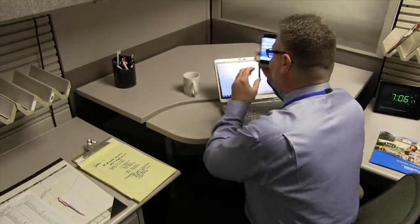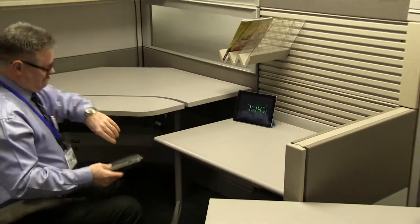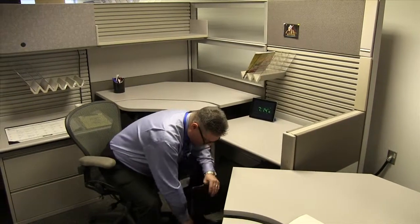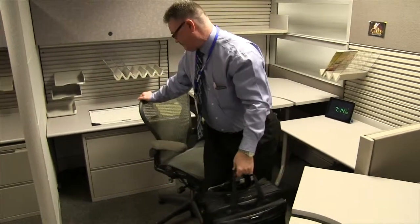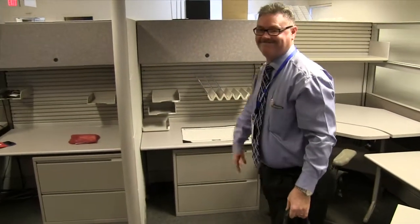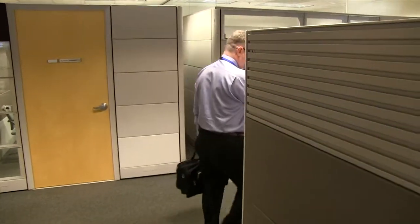It looks like John's day has begun, already taking phone calls, and now it's off to do some in-home estimates. Our most successful sales representatives are in the office early, stay late, and often take customer appointments on weekends and after hours to accommodate their customers' schedules.